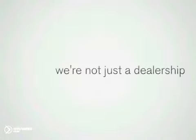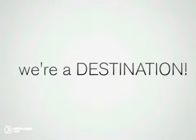Welcome to Invergrove Hyundai. We're not just a dealership, we're a destination. Here's the vehicle for you.